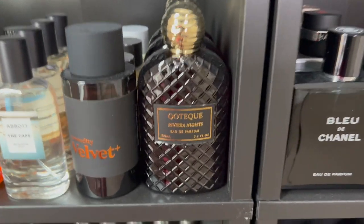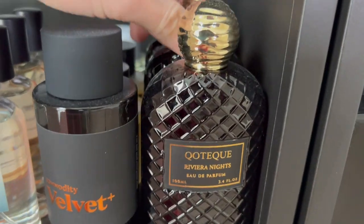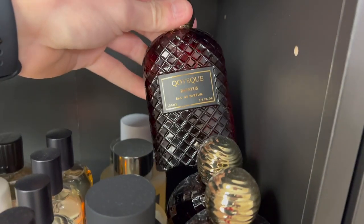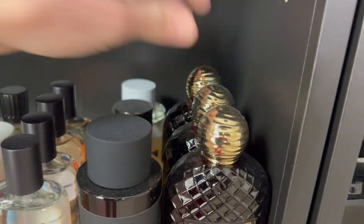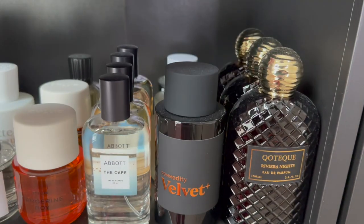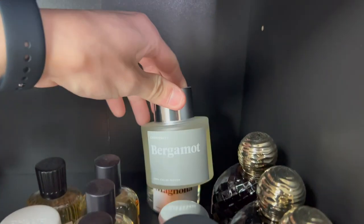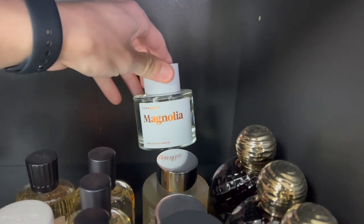A few from Coda Q — I have Riviera Knights, Valencia, and Impetus. For some of my Commodity fragrances I have Velvet Plus, back here Vetiver, Bergamot, and Magnolia.